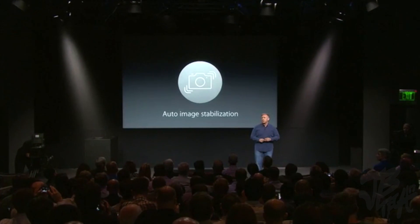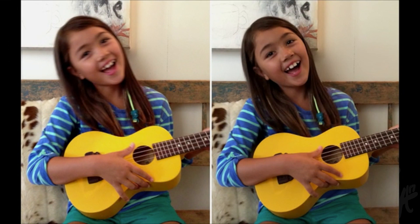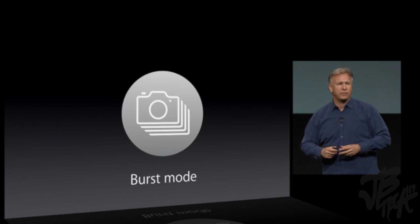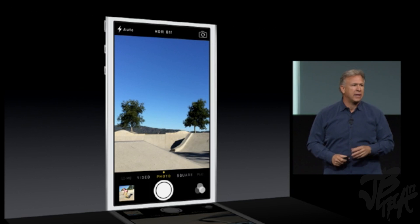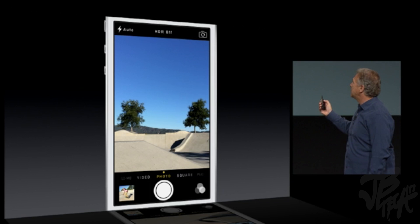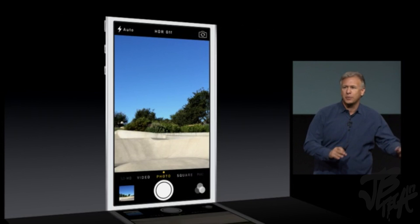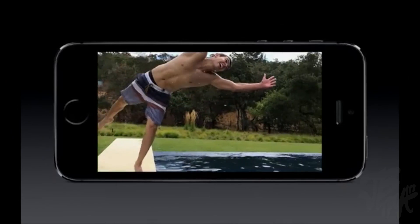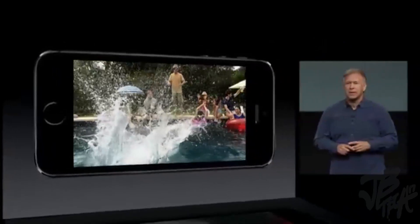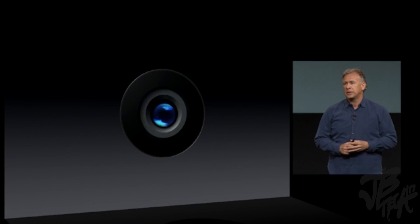For the first time, the iPhone has auto image stabilization, giving you a much sharper image. With a single press of the shutter, it takes multiple photos and combines them for the right exposure, selecting the sharpest parts of the image. There's also a fun new burst mode — hold down the shutter button and it'll burst photos at 10 frames per second. This is great for action shots or fidgeting kids. And there's slow-mo: HD video at 720p at 120 frames per second.